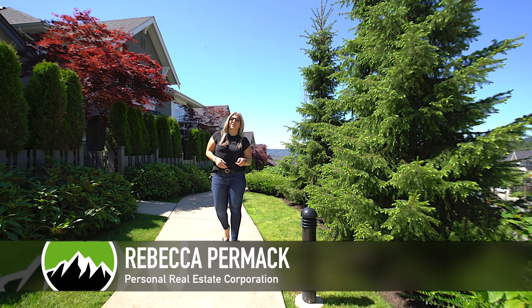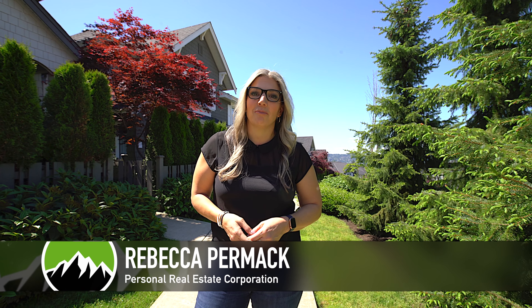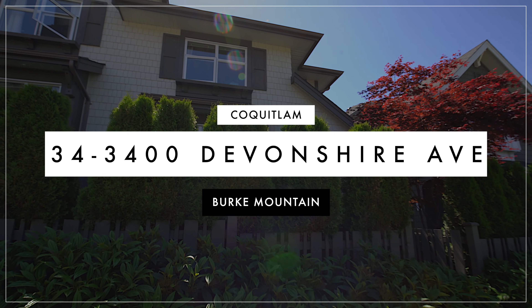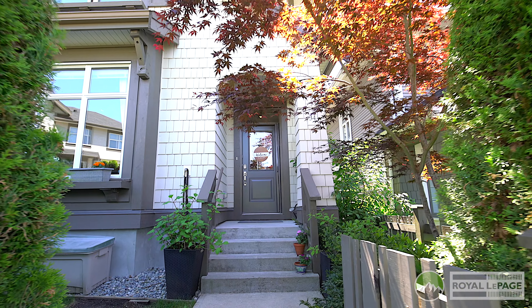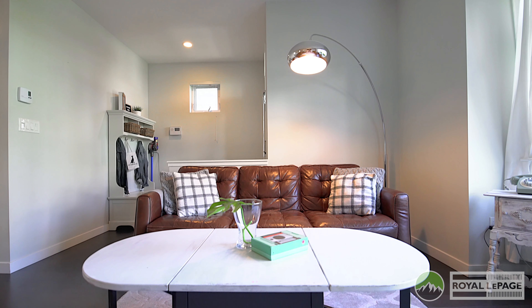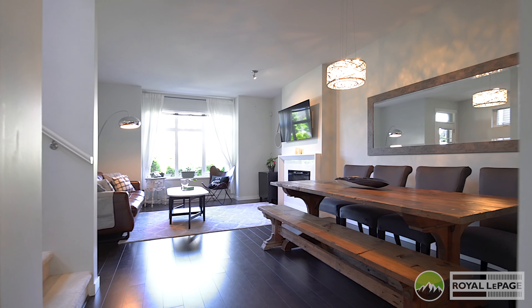Welcome to number 34, 3400 Devonshire Avenue. This beautiful four-bedroom, three-and-a-half bathroom townhome is built by Polygon and has over 2,000 square feet of living space. Can't wait for you to take a look — one of the best features of this home is...